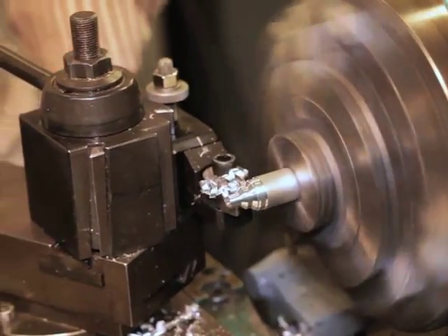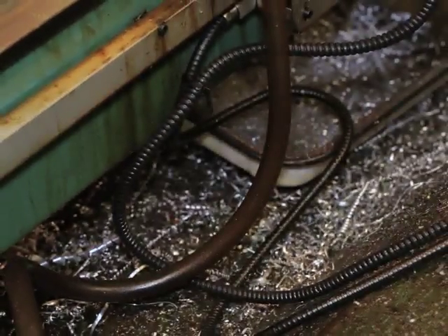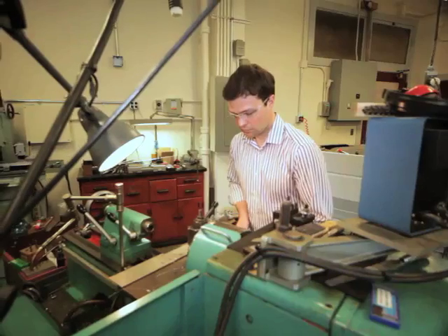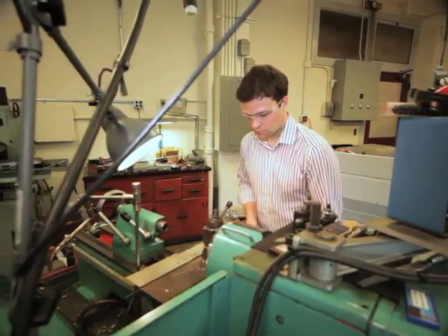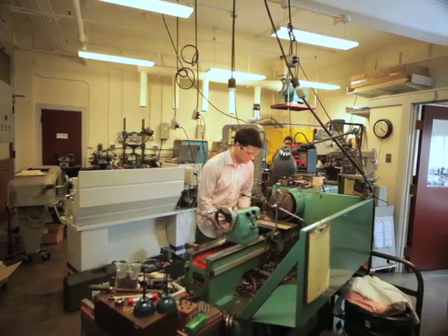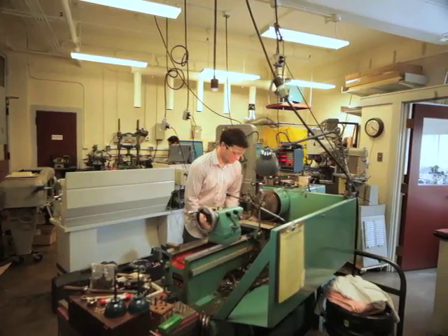It's a prize awarded to a graduate student or senior basically for a portfolio of inventiveness — so either improving a process or designing a new device. In my case, I've worked on several medical devices over the years that I've been interested in invention.